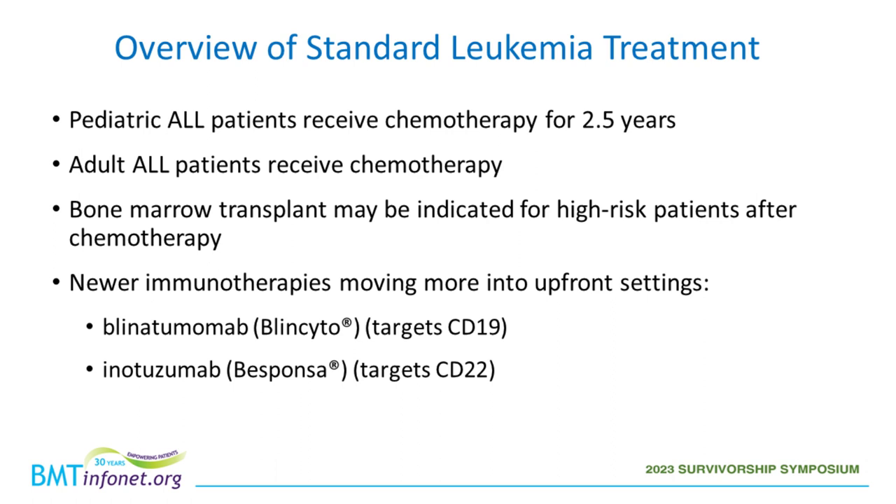Recently, immunotherapy has moved into more upfront settings in both pediatrics and adults with leukemia. Blinatumomab is a bispecific T-cell engager that targets CD19 cells, which all leukemia has at onset. Another immunotherapy, inotuzumab ozogamicin (Besylonta), targets the CD22 protein on leukemia cells. Both have been moved into more upfront settings in pediatric and adult ALL.